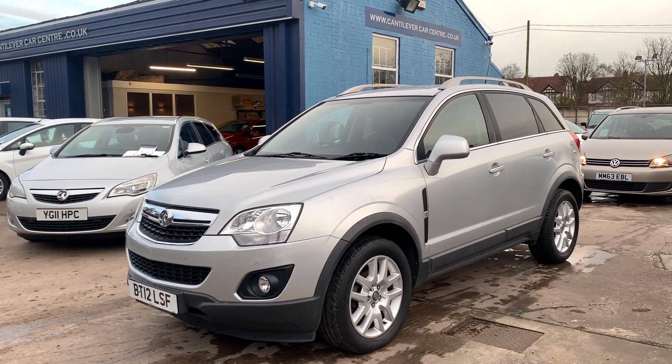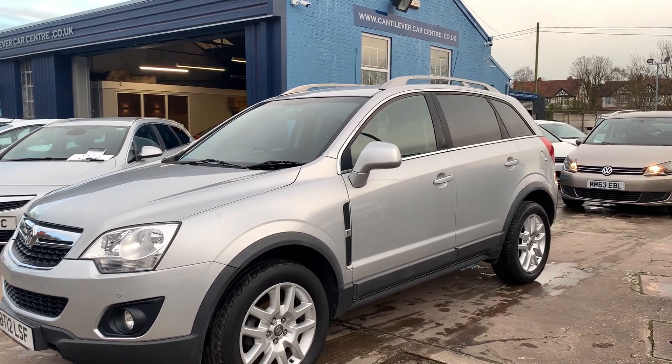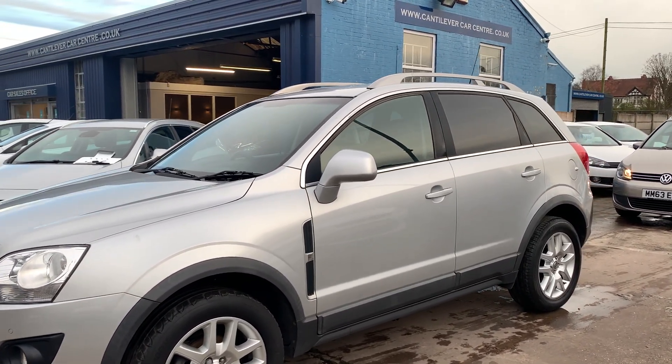Welcome to Cantilever Car Centre. Here today I have a Vauxhall Antara Exclusive CDTI, registered 2012 on a 12 plate.